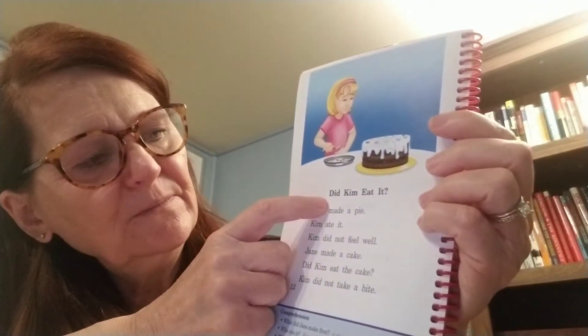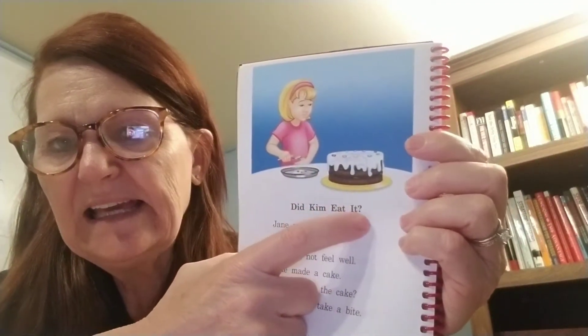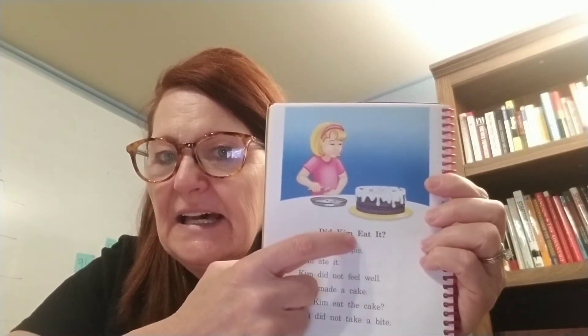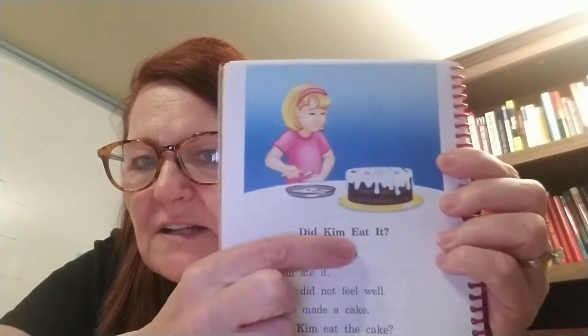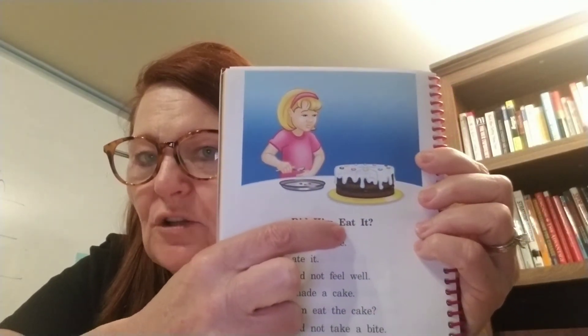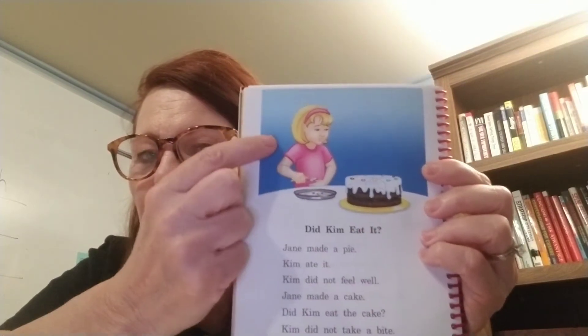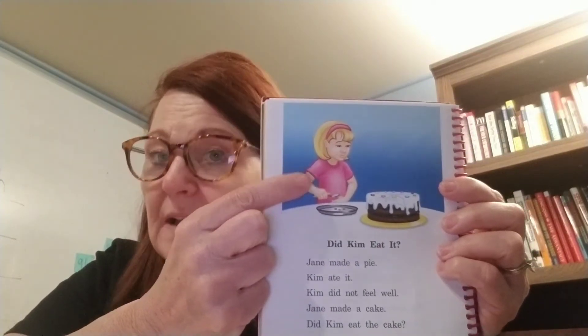The title: Did Kim eat it? And there's a question mark in the title, boys and girls. Do you see that? Remember, question — they're asking us something. Did Kim eat it? Don't forget that word 'eat.' Sometimes that tricks us, because if we're not looking, the two vowels are right at the front. So it is a long E word. Silent A. And so we know the girl in the pink shirt is named Kim.